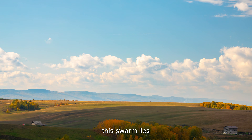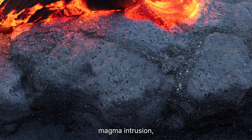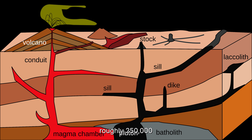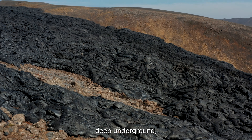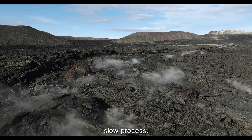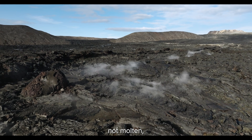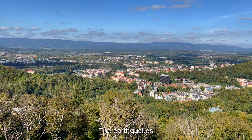Instead, the source of this swarm lies much deeper and much older. Beneath Valkland sits an ancient magma intrusion — a body of molten rock that forced its way into the crust roughly 250,000 years ago during the region's last known volcanic activity. That magma never erupted; it stalled deep underground, slowly cooling over hundreds of thousands of years at depths of more than 12 kilometers. Cooling is an incredibly slow process, and even today that intrusion remains warmer than the surrounding rock — not molten, not mobile, but still influential.